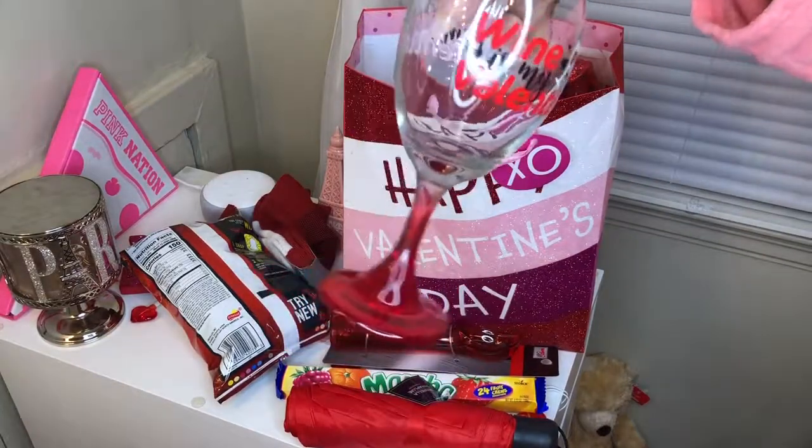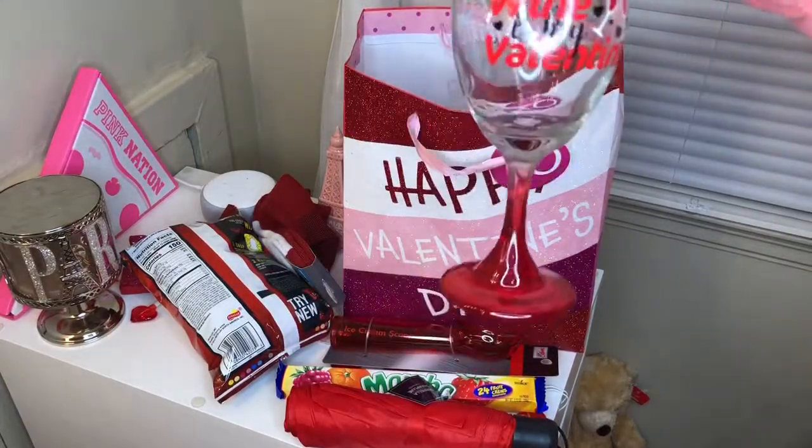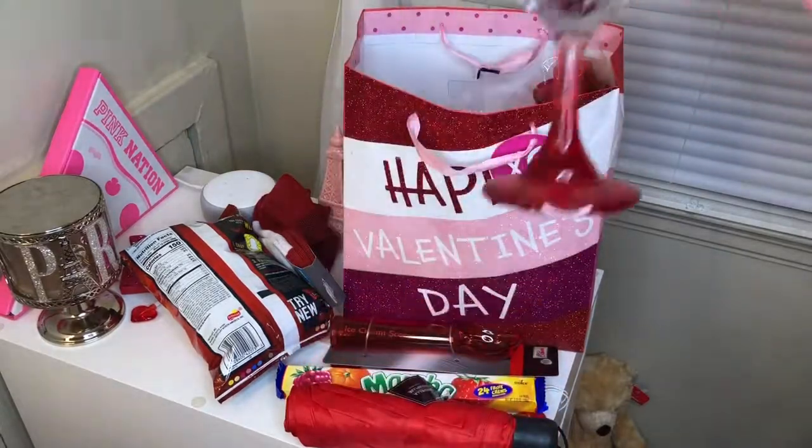Okay, this is real cute — 'wine is my valentine.' I have a glass just like this, so now I have two.